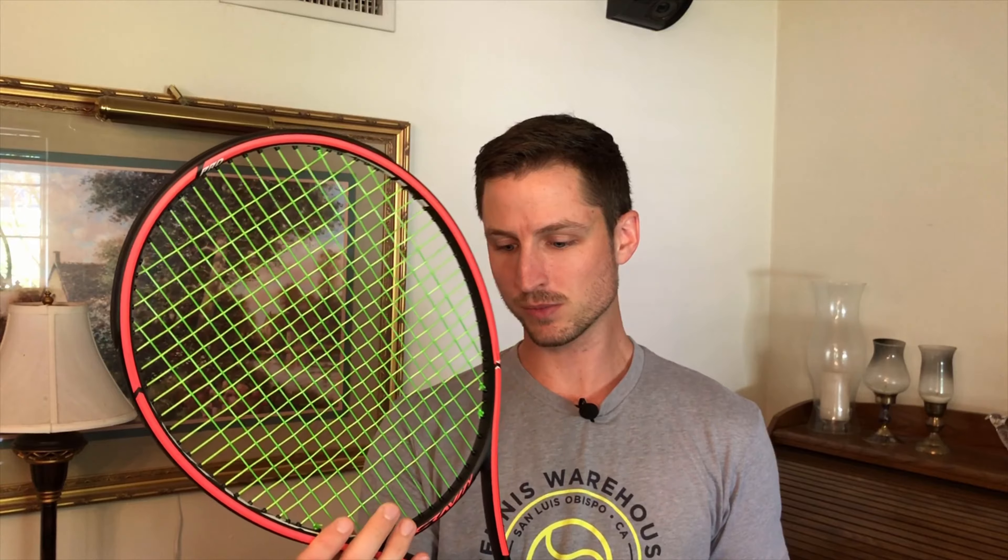Gravity is the line of this racket, and Pro is the type within the Gravity line. I played with this as a demo before and really enjoyed it — it's the one you saw me playing with Nick a moment ago. The string I have on it is Solinko Hyper-G 17 gauge, strung at 50 pounds. This thing looks sweet in person — even better than what I'd seen before. Maybe I'm just excited about it.